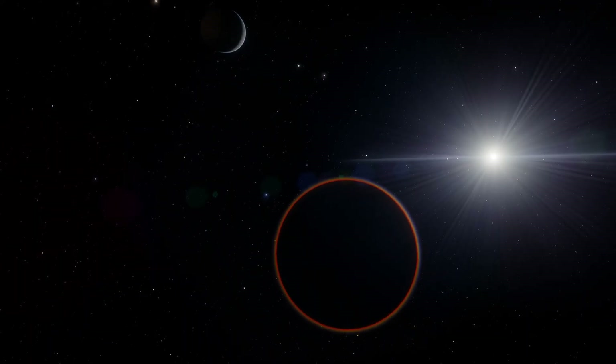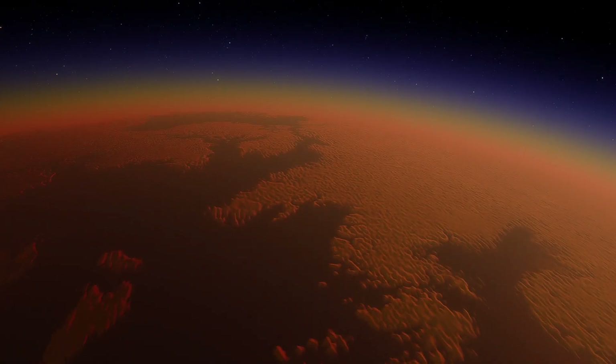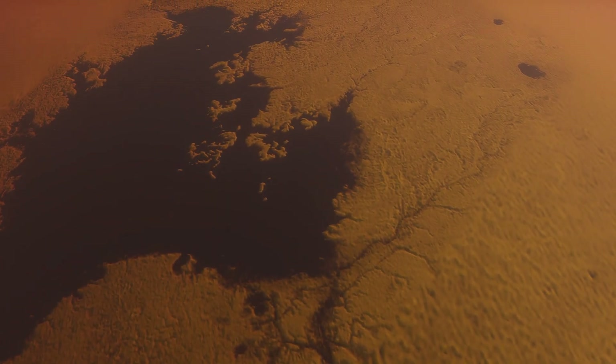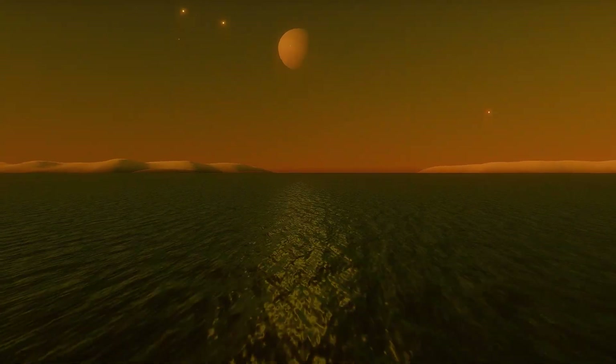Although Huygens only lasted for a few hours, it revealed something incredible: a frozen moon far from Earth, with weather, rivers, and lakes. Titan was more Earth-like than anyone had imagined. Thanks to Huygens, we now know that Titan has liquid methane seas and a chemically rich atmosphere.